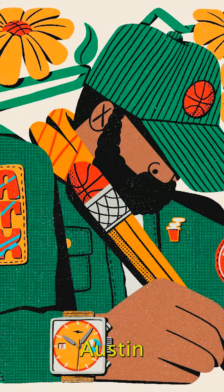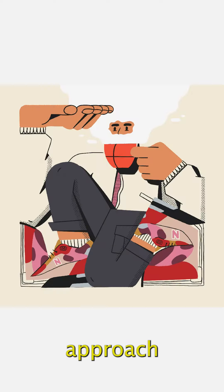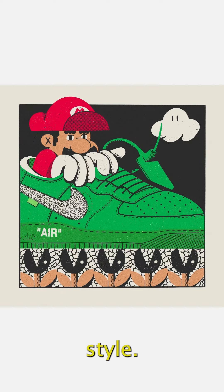Meet Nathan Walker, Austin-based visual storyteller. His art serves brands with his signature approach, painting over real-world objects with his style. Here's what he shared with us on his creative process.